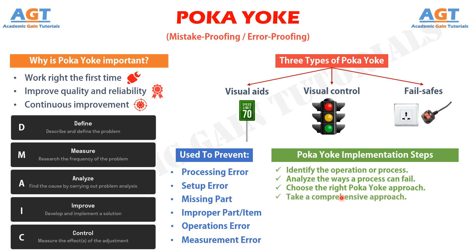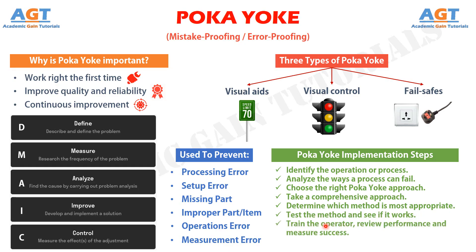Step 4: take a comprehensive approach instead of thinking of Poka-Yoke just as limit switches or automatic shut-offs. Step 5: determine whether a contact method — use of shape, size or other physical attributes for detection — a constant number method — error triggered if a certain number of actions are not made — or a sequencing method — use of a checklist to ensure completing all process steps — is most appropriate. Step 6: test the method and see if it works. Step 7: train the operator, review performance, and measure success.